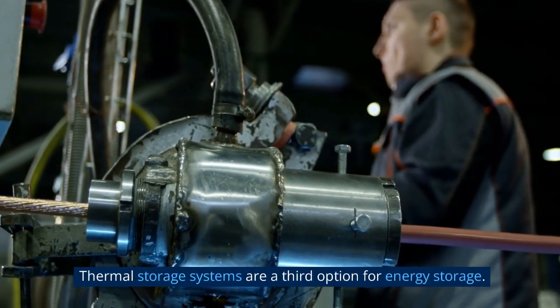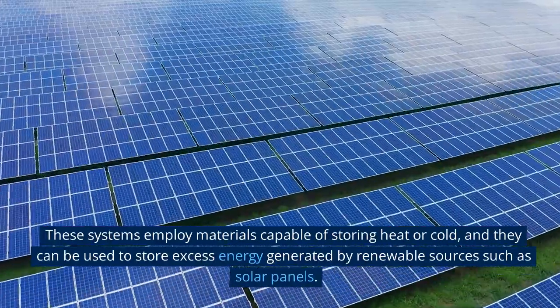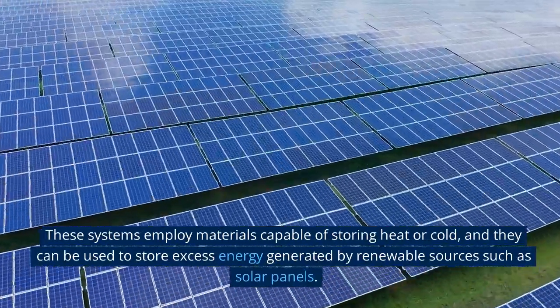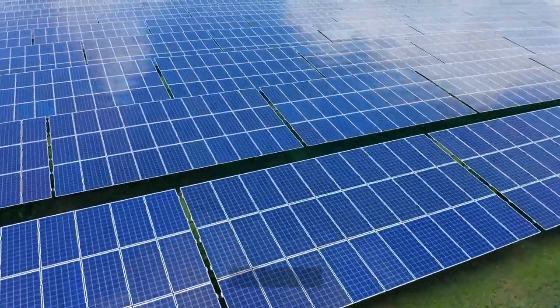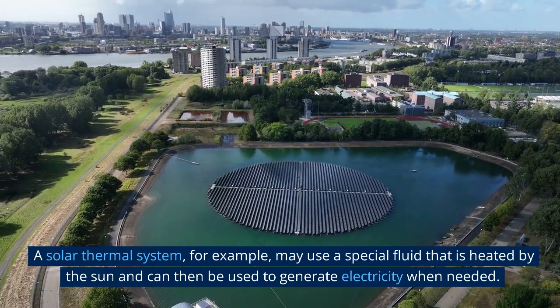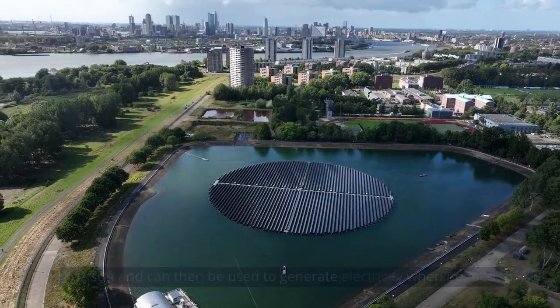Thermal storage systems are a third option for energy storage. These systems employ materials capable of storing heat or cold, and they can be used to store excess energy generated by renewable sources such as solar panels. A solar thermal system, for example, may use a special fluid that is heated by the sun and can then be used to generate electricity when needed.